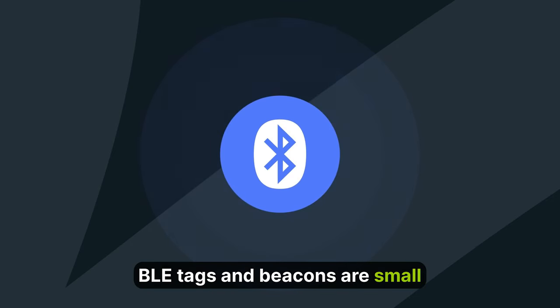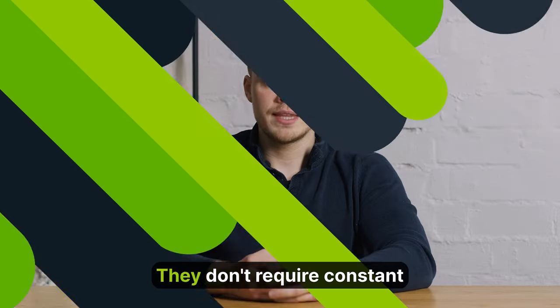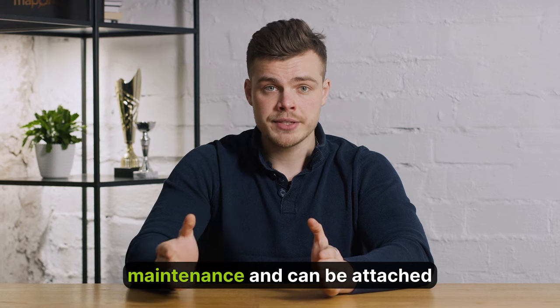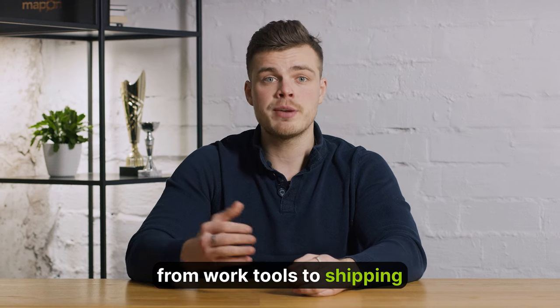BLE tags and beacons are small radio signal emitters with an impressive battery life. They don't require constant maintenance and can be attached to any object, from work tools to shipping containers.